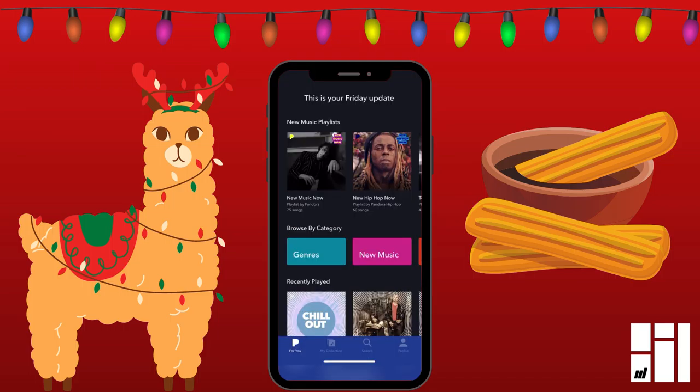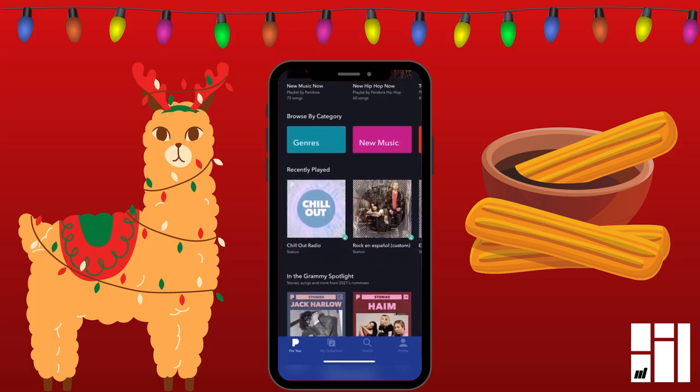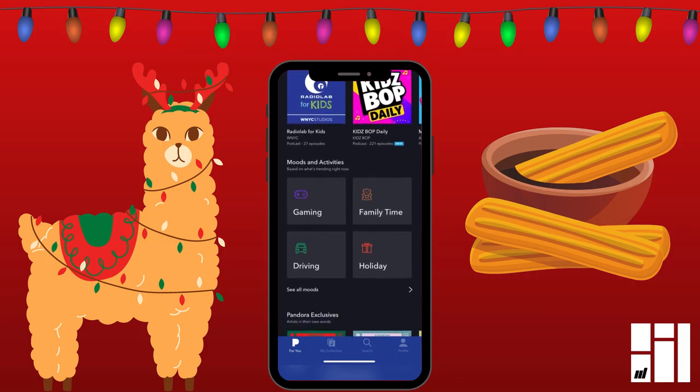So the app that we'll go over first is Pandora. Pandora is a free app. If you pay for it, then you don't get the ads that they play like every half hour, but it's a free app. And to get the holiday music playlists, you just scroll down a little bit to where it says Moods and Activities. They have playlists and stations for just about everything, every kind of activity or holiday.